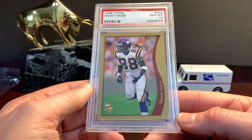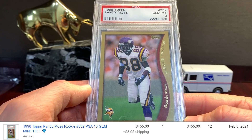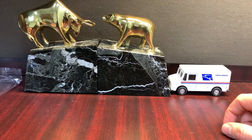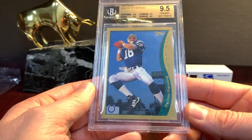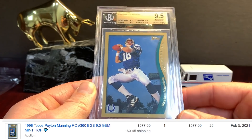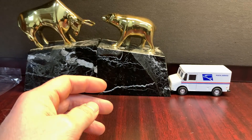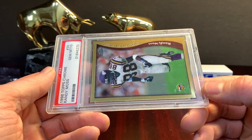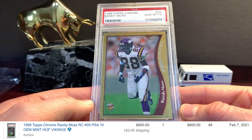Flagship Moss in a PSA 10, the 98 Topps — crazy what these are selling for now. Flagship Payton — this is a BGS 9.5. At this point I would guess the market on a Beckett 9.5 true even to a PSA 10 is probably like 60% of the value — just a rough estimation. This card was $40 all day for years and years, so to see it at like $800 to me is nuts. But I guess the demand is that high for a card like this.